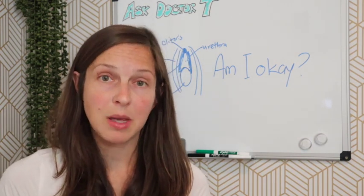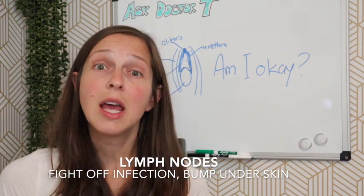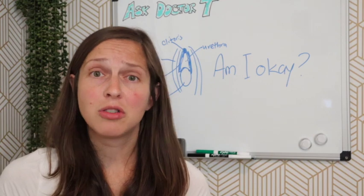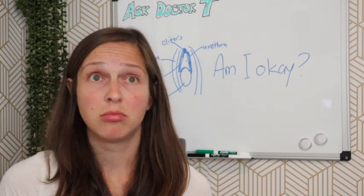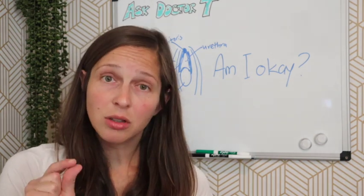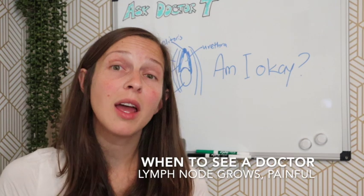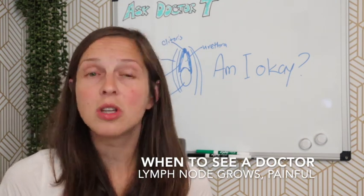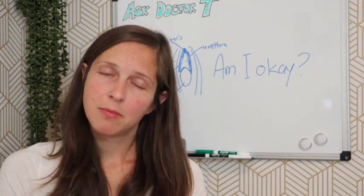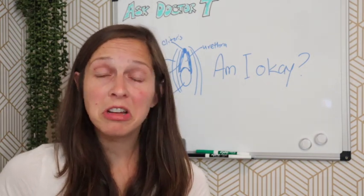The last thing that might cause a bump underneath the skin of the labia would be a lymph node. We have lymph nodes all over our body — their role is to fight off infection and filter blood. It is quite common to feel a small nodule underneath the skin, and it should go away with time. If it ever gets red, really big, or painful, you should talk to your doctor, as lymph nodes can get infected. So Fordyce spots, ingrown hairs, and lymph nodes are all little bumps you might find underneath the skin of the labia.